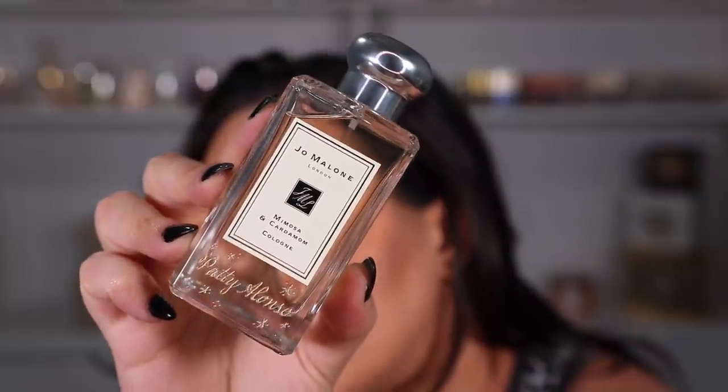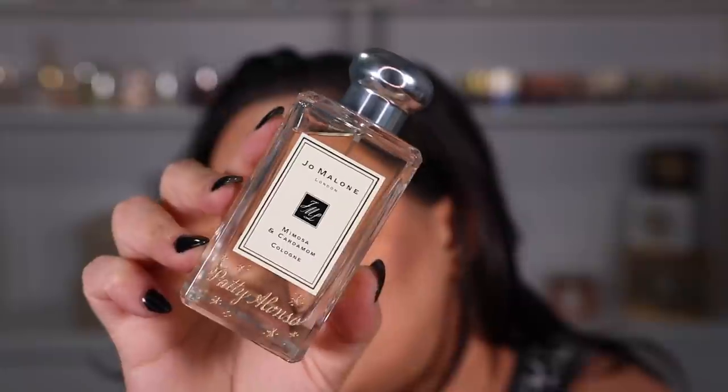Besides that, I also have the Mimosa and Cardamom perfume from Jo Malone. This one was actually given to me by Nikki, who works for Jo Malone, and I am obsessed with it. She asked me what my favorite scent from Jo Malone was, and I said besides the Midnight Musk and Amber I had already bought, I love Mimosa and Cardamom — one of their signature scents that is always available. She got it engraved for me, which is so cool. I lowered the light so you guys can see — it says Patti Alonso right there at the bottom, just like my YouTube channel. This engraving is a personalized thing that we can sometimes do at Nordstrom, and we're actually going to have another engraving event very soon.